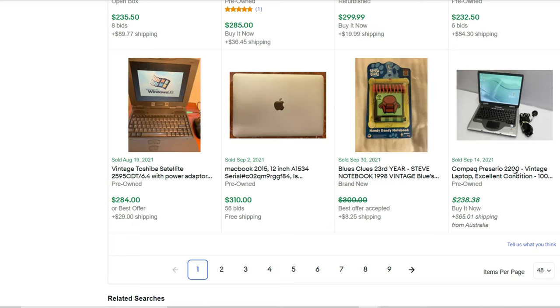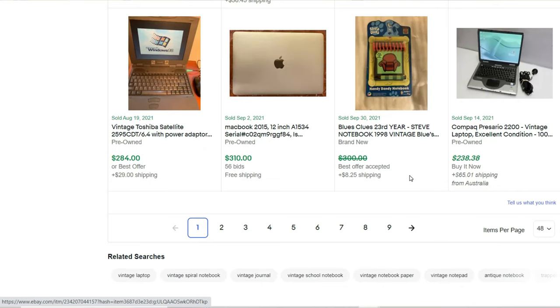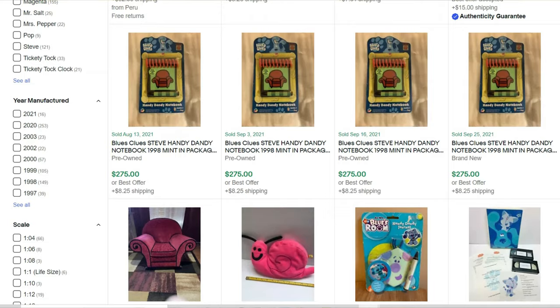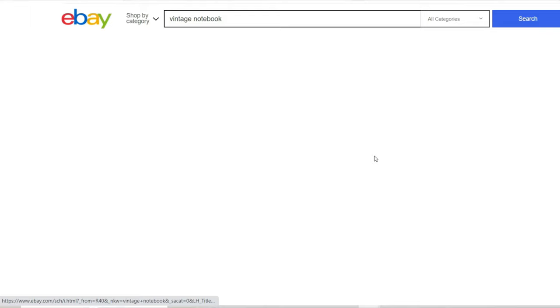Going back to see what else is under notebook — there's a Blues Clues notebook from 1998 that accepted a best offer. Let's check Blues Clues specifically. Sure enough, vintage Blues Clues stuff is valuable. The Handy Dandy notebook goes for a couple hundred dollars, there are some rare plush items that sell for crazy prices, and even old VHS tapes sell for great money.